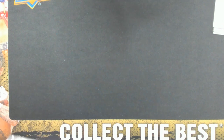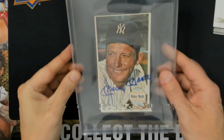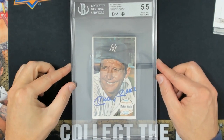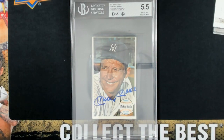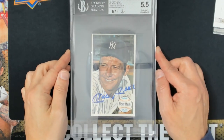Let's toss that down there, get that out of the way and look at this. How cool is that? 1964 Topps Giants Mickey Mantle, authentic autograph. The autograph grade is an 8 and the card got a 5.5.